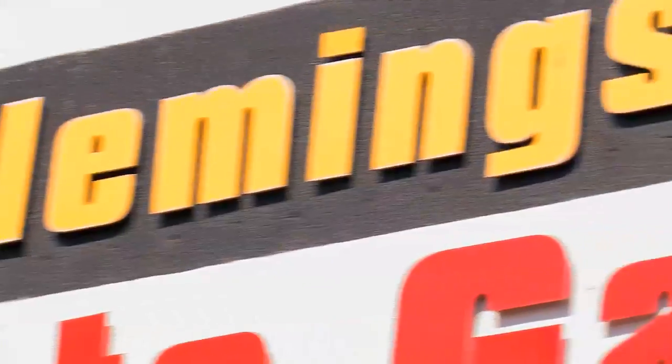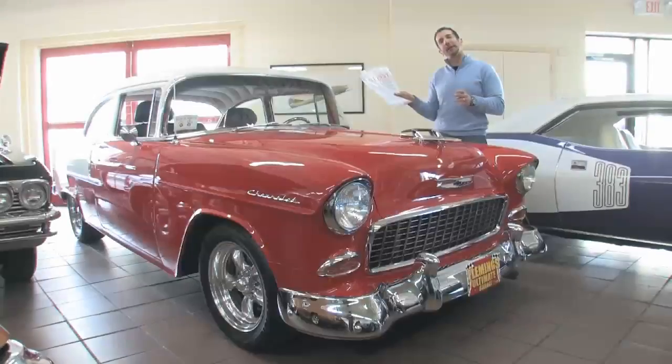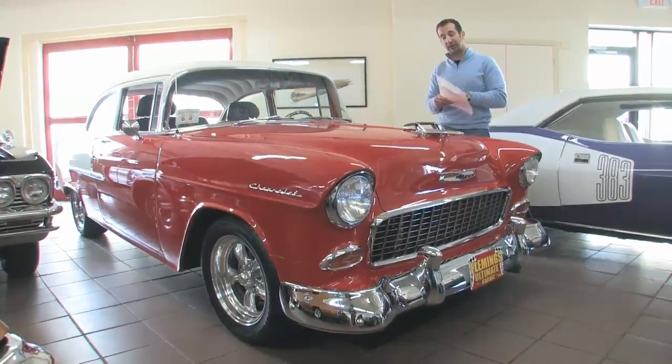Hi, I'm Tony Fleming. Welcome to Fleming's Ultimate Garage. I just pulled the hanging tag off of this brand new arrival here — a '55 Chevy.